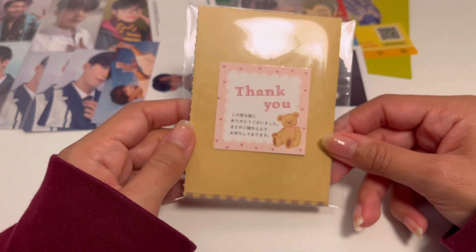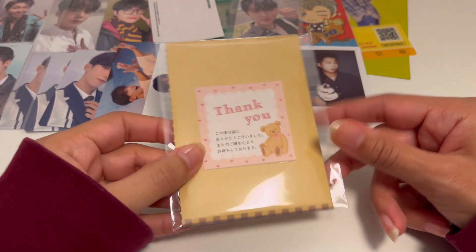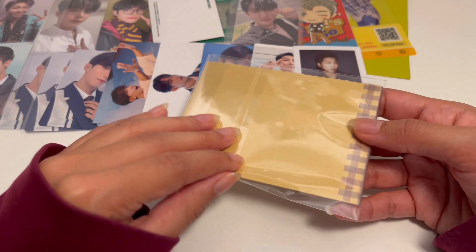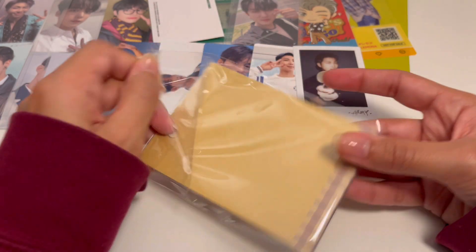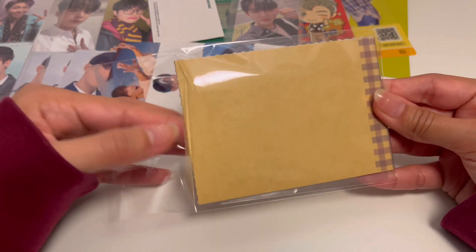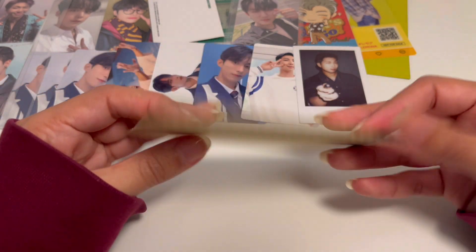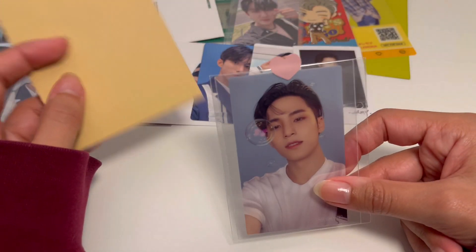There's a very cute thank you note as well. I just had a quick look through the package without really opening everything before this video, and there was some really cute packaging all around today.